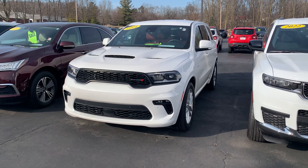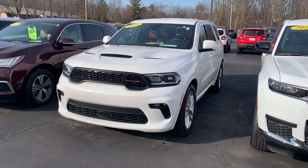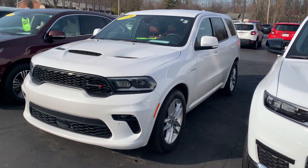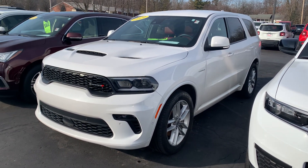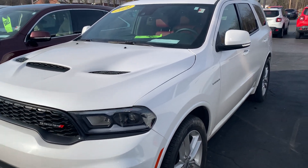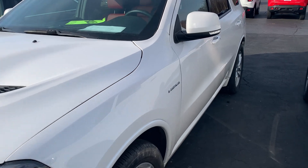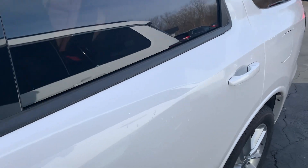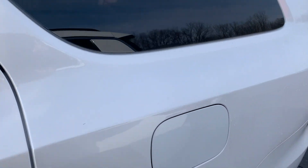Good morning, this is Vince Dunham with Angola Chrysler Dodge Jeep Ram. I thought I'd shoot you a quick video of our 2021 Dodge Durango RT rear wheel drive. This is equipped with the 5.7 liter V8 and it's got the bright wheel package as opposed to the blackout package.